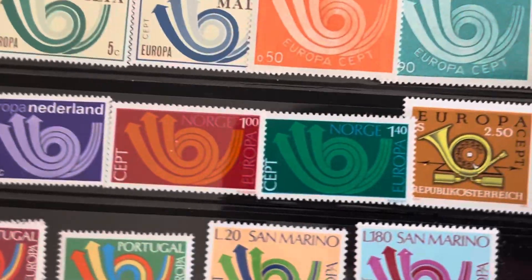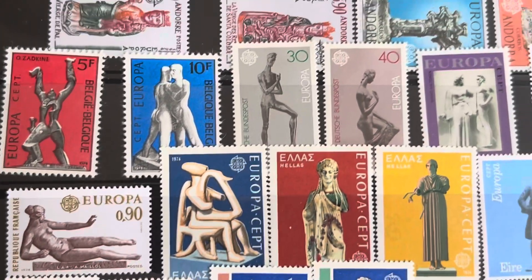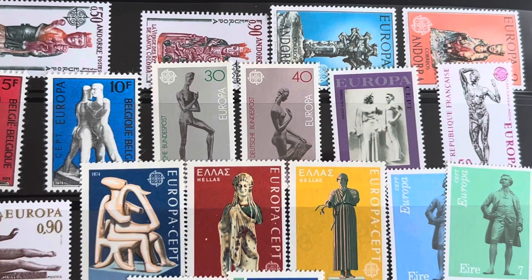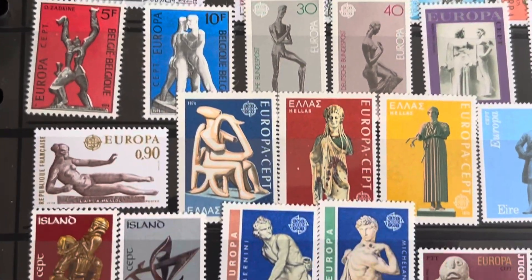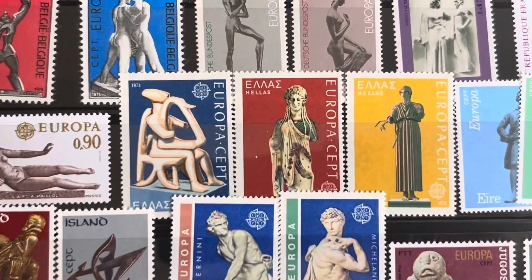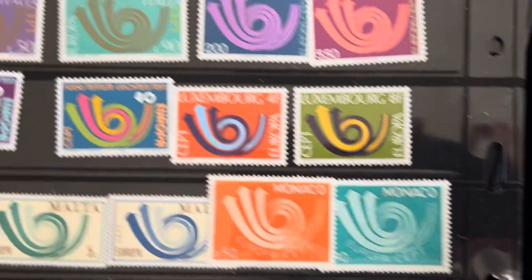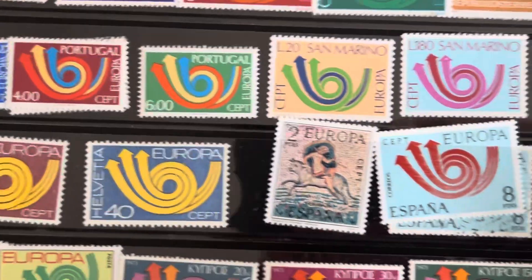Cyprus. Let me show you the difference between a common design and a common issue. These are common designs — the theme is the same but all the stamps look different. These are all art, sculptures. We'll get back to some of these in a different video, but I just wanted to show you the three years. I'll be back in a few days to look at some more.